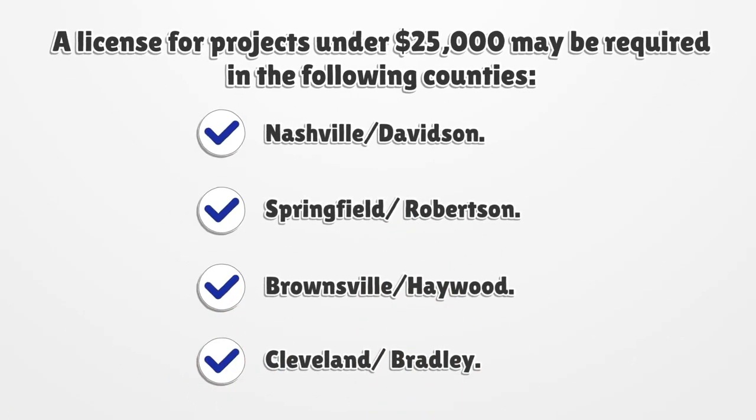A license for projects under $25,000 may be required in the following counties: Nashville, Davidson, Springfield, Robertson, Brownsville, Hayward, Cleveland, and Bradley.